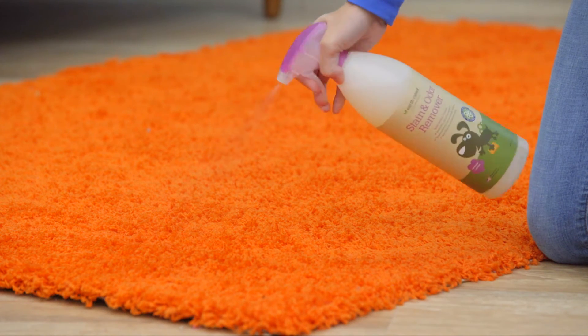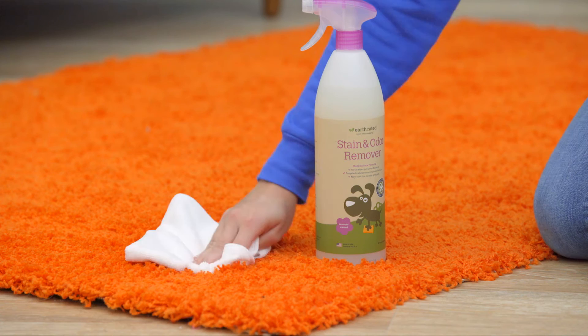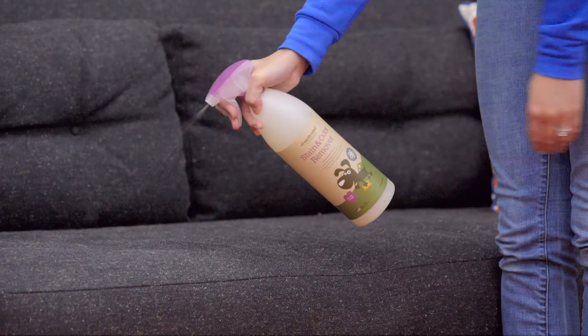This formula can help clean up urine, feces, vomit, and more. The enzymes can also deter your pet from going in the same place twice.